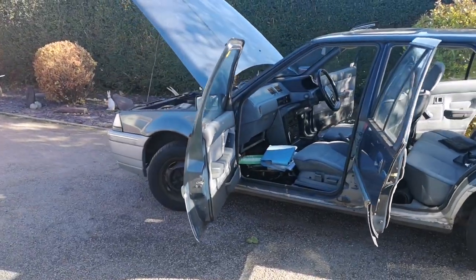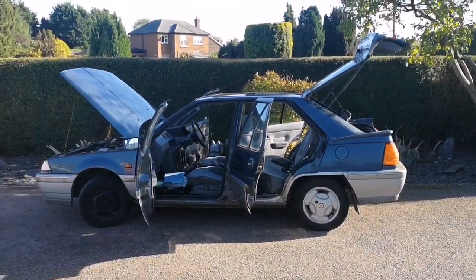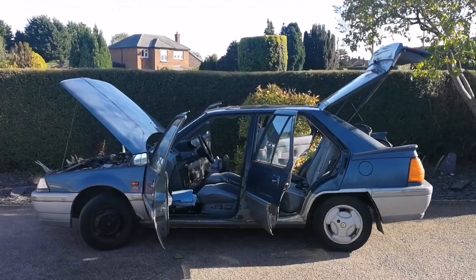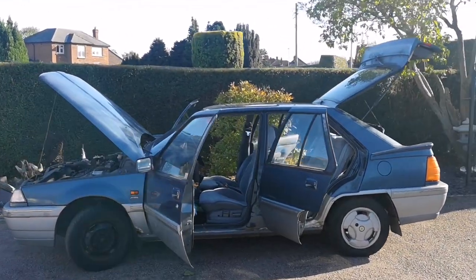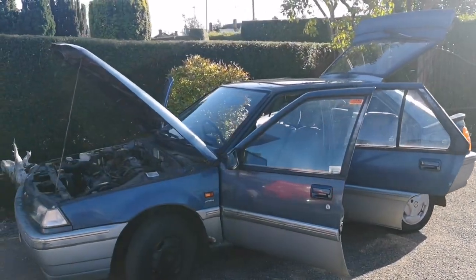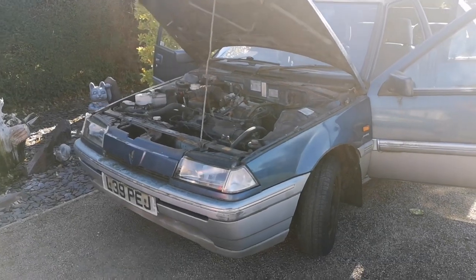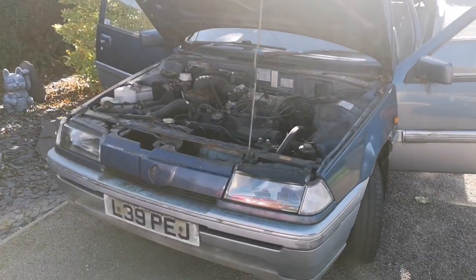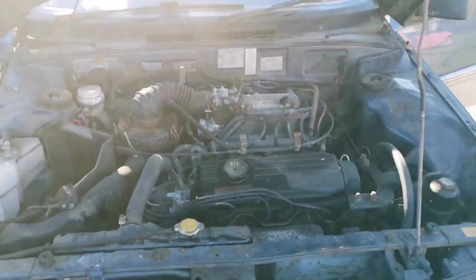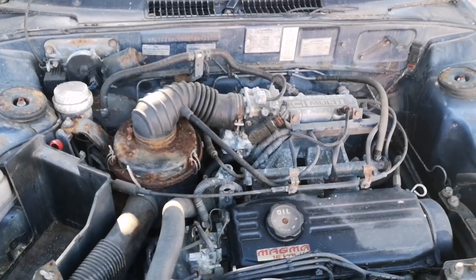Let me know in the comments below what you think the overall fate of this Proton should be. Thanks ever so much for watching - if you liked it please give me a thumbs up, and if you're not already subscribed to the channel, please give us a subscribe as well. There'll be further update videos over the next few months talking about the car and what we've done with it. Until then, have a great day - thanks for being with us, take care.